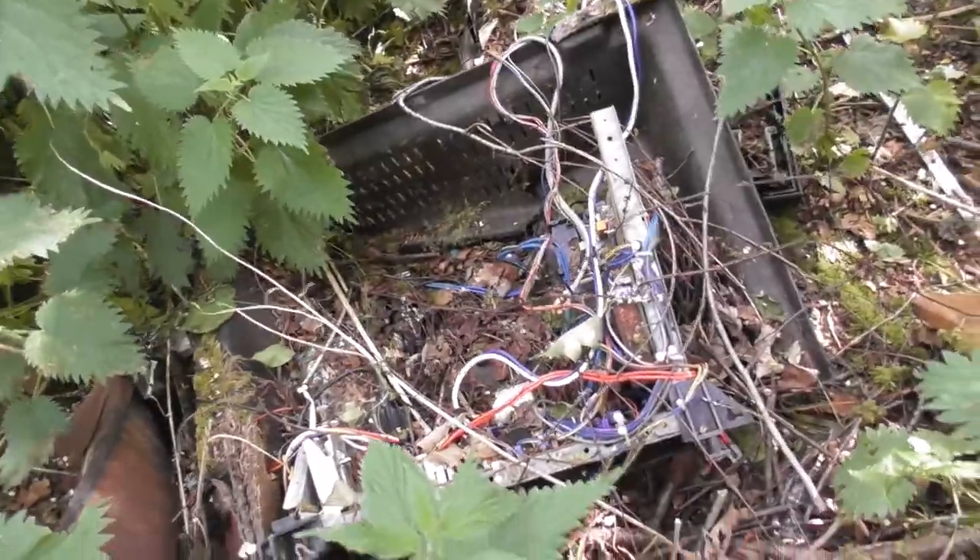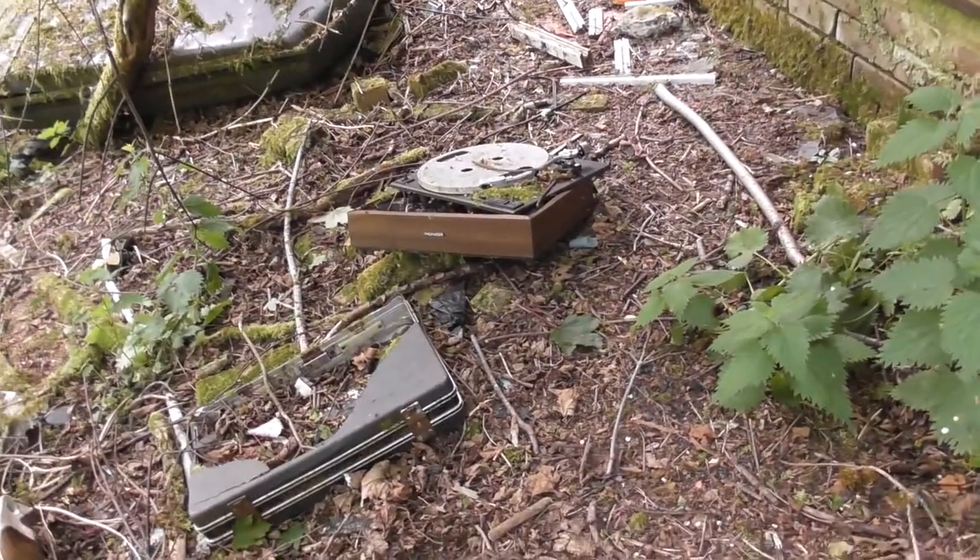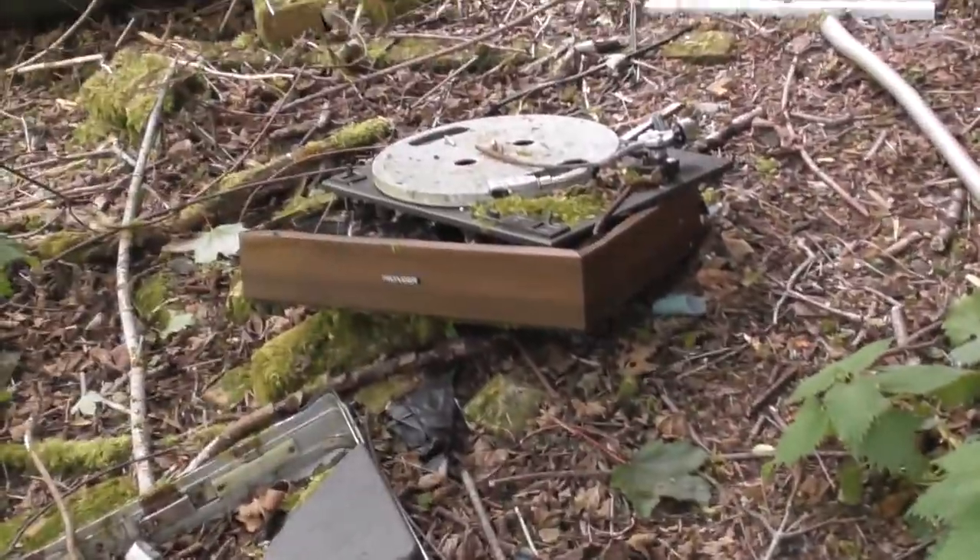Need to be careful guys — this can collapse. I think that's the main TV. Another record player. That is a very nice record player, guys. Look at the wood on that. Oh yeah — that must have been expensive.